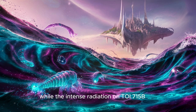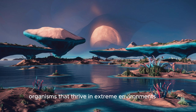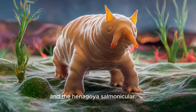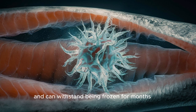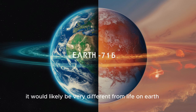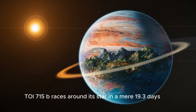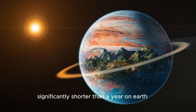While the intense radiation on TOI-715b might be incompatible with complex lifeforms as we know them on Earth, it's possible that extremophiles — organisms that thrive in extreme environments — could exist there. Here on Earth, we have organisms like the tardigrade, or water bear, that can survive in surprisingly harsh conditions. If life does exist on TOI-715b, it would likely be very different from life on Earth, but the possibility is intriguing nonetheless. Another interesting feature is its speedy orbit: TOI-715b races around its star in a mere 19.3 days, making a year on this exoplanet significantly shorter than a year on Earth.